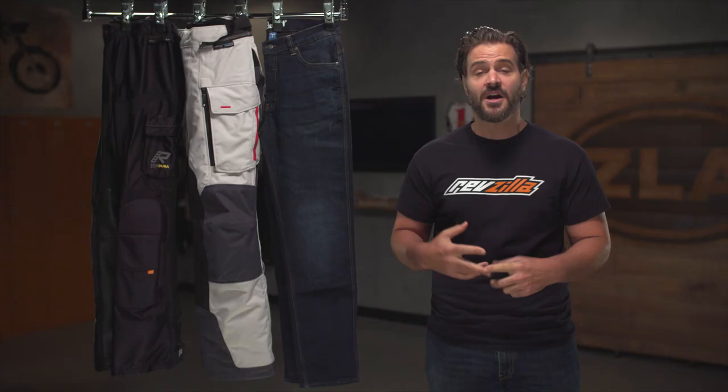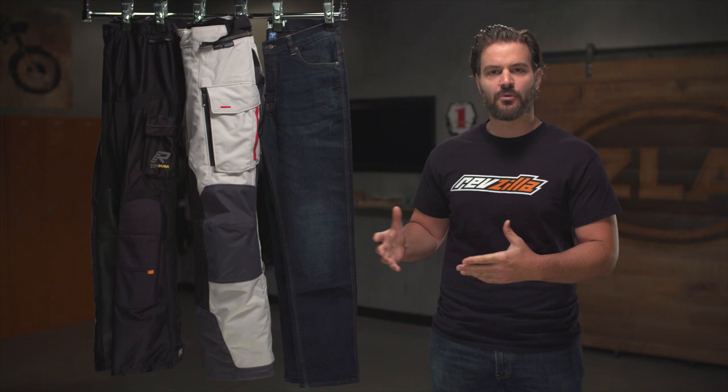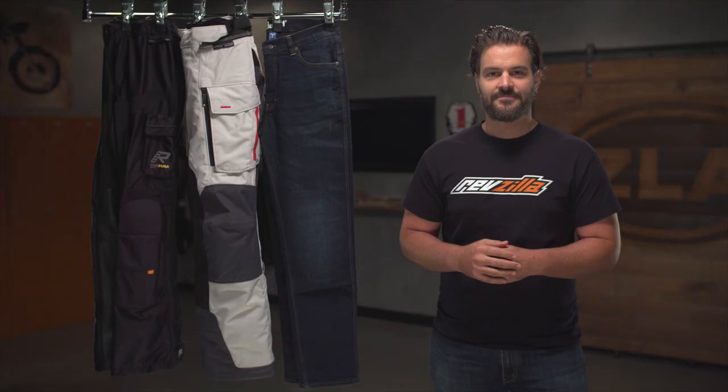When we talk about protection with motorcycle pants, we're talking about abrasion resistance, impact protection, as well as protection from the elements. While we'll touch on some general themes of protection throughout the video, if there's a specific pair of pants you're interested in, I would recommend checking out the detailed product pages to get all the information about each individual pair of pants that we carry.